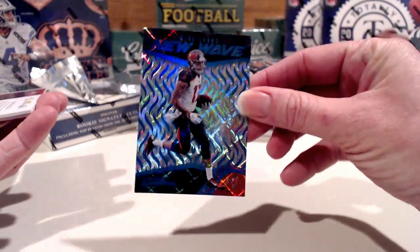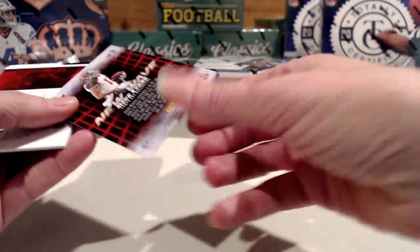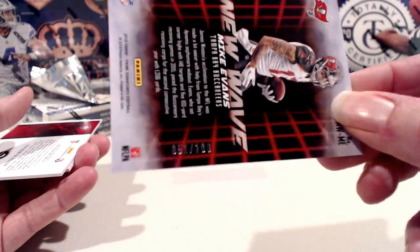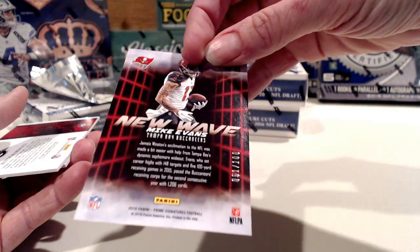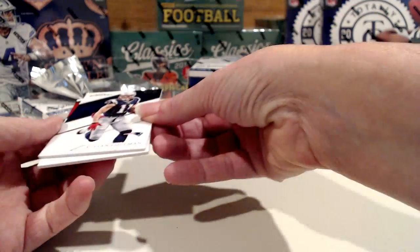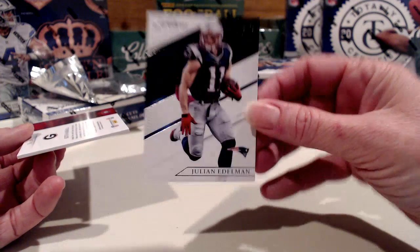Our insert here — that's a nice card. Our New Wave insert for the Bucks. I had it upside down — that's number 51 of 100. Sorry about that. So nice hit there for the Bucks — Mike Evans, numbered. Let's pull this one forward. For the Patriots, we have Julian Edelman.